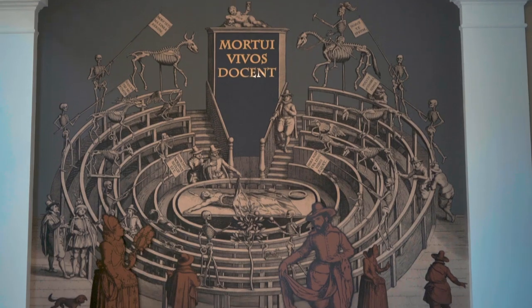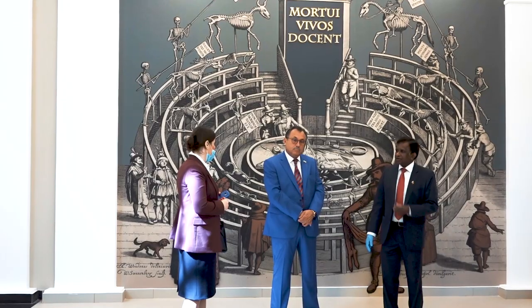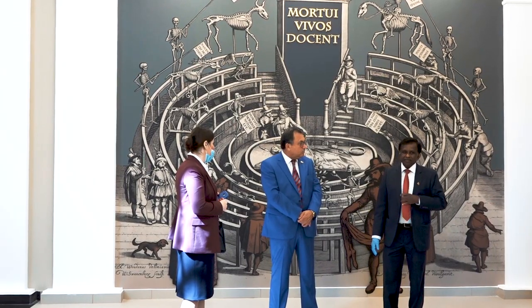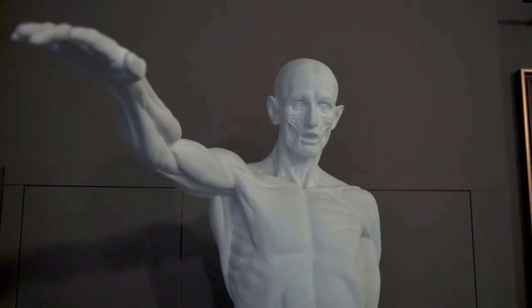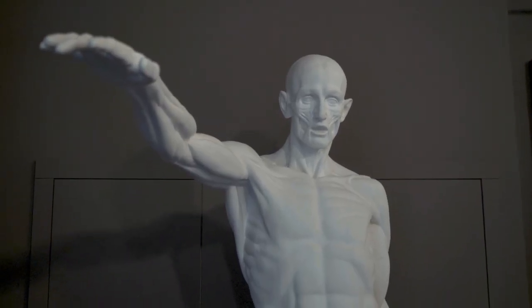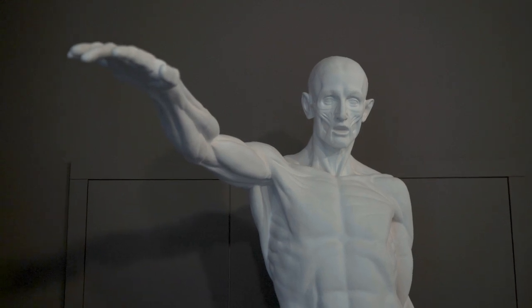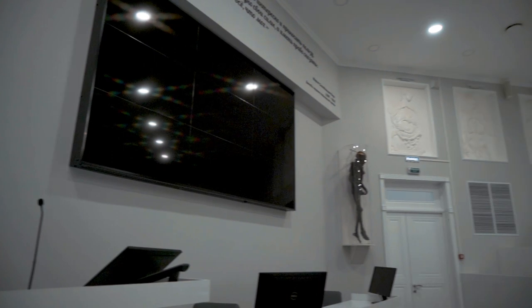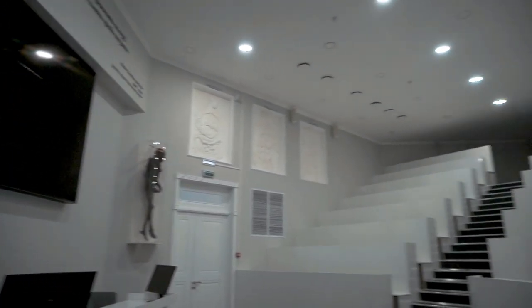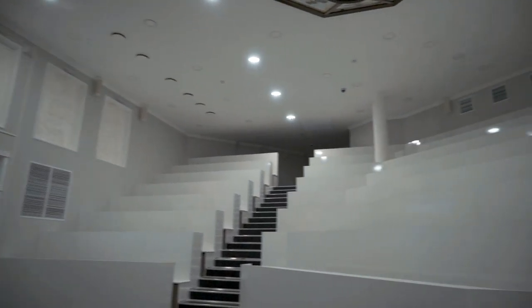On the 8th of September 2020, Kursk State Medical University officially opened its new anatomical theater. It is a modern, three-story building with an area of over a thousand square meters. The anatomical theater of KSMU was built in the style of an ancient theater to demonstrate anatomical and surgical manipulations.